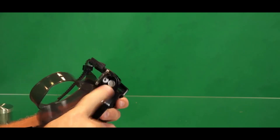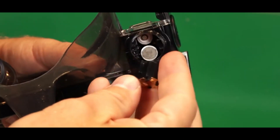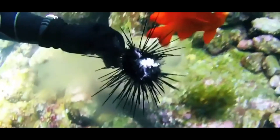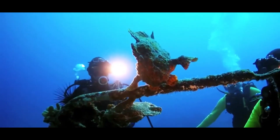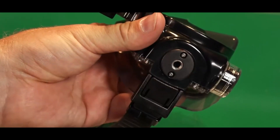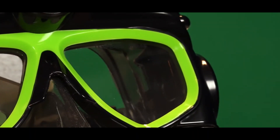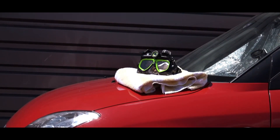This makes the goggles suitable for various water activities such as snorkeling and scuba diving. Users can control the camera functions through buttons or switches conveniently located on the goggles, allowing for easy operation even while underwater. The recorded footage can then be transferred to a computer or other devices for viewing and sharing, catering to individuals who want to capture their underwater adventures effortlessly.